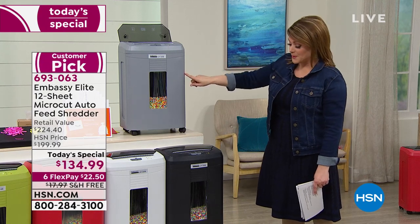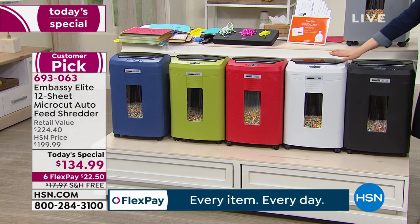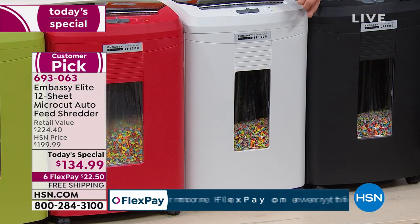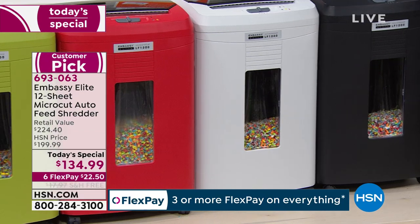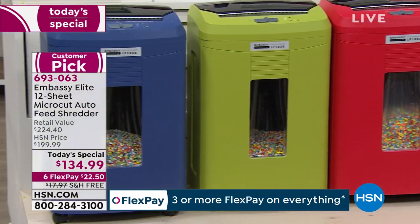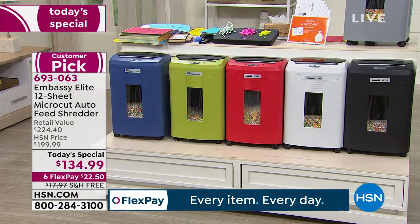We'll start off with the gray on the top of the table. Of course we've got your classic black. We also have what we're calling the white — it's almost like an off-white, a dove white. We've got the classic red, the new olive green, and the navy. Your item number is 693063.